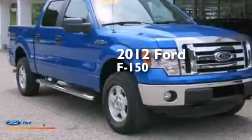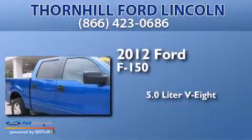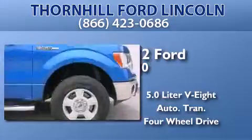This is a 2012 Ford F-150. It features a 5.0-liter eight-cylinder engine, an automatic transmission, and the added capability of four-wheel drive.